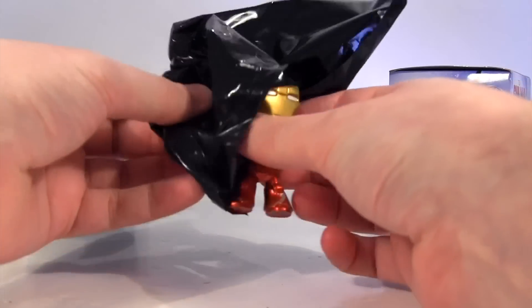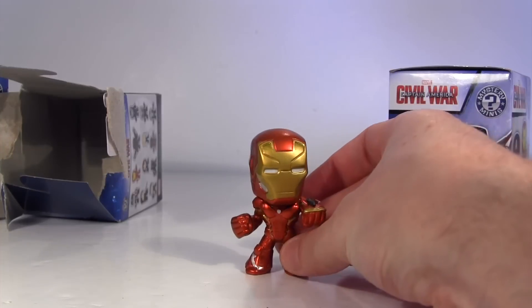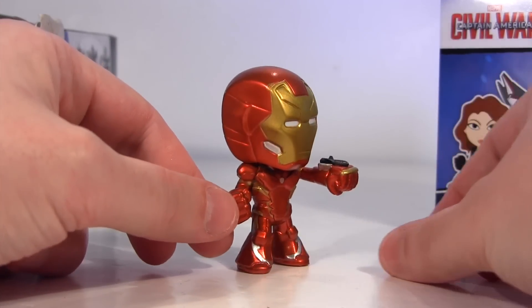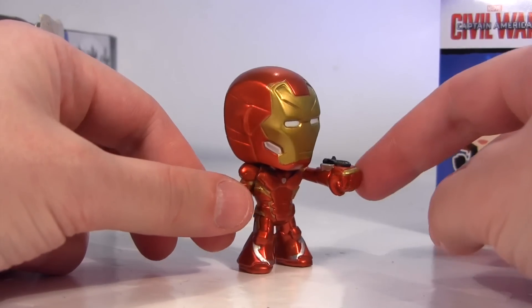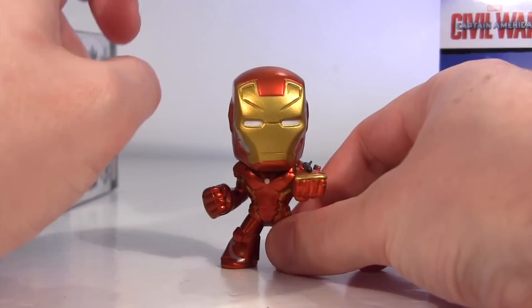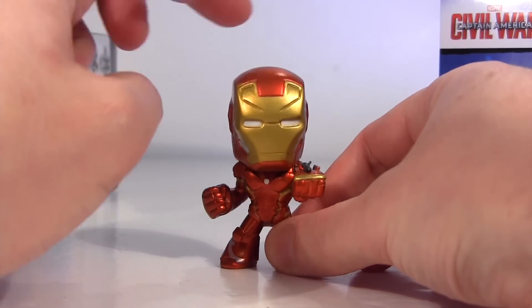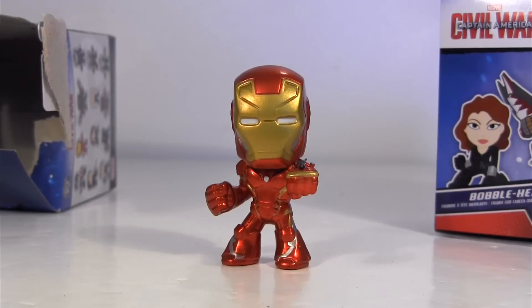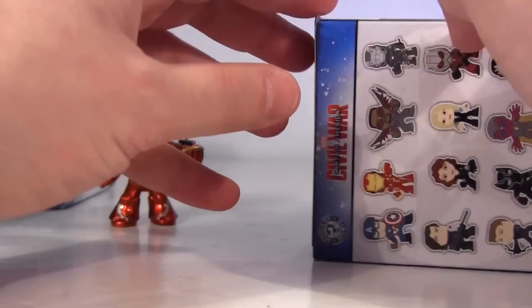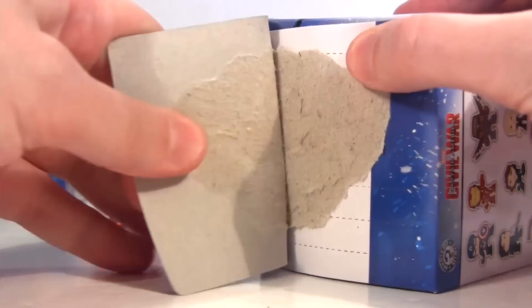And it's Iron Man! He's looking lush and metallic there. He's got his arm poised — looks like he's about to fire some manner of rocket. And of course, as it said on the box, these are vinyl bobble heads. Let's sit my main man Tony to one side and see who'll be joining him out of this second box.